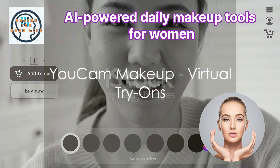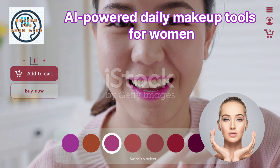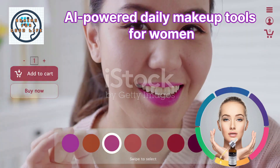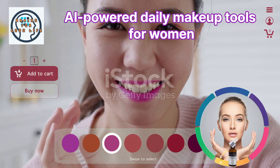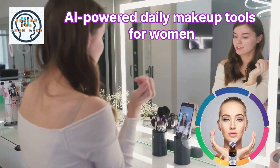Then there's UCAM Makeup. Similar to Perfect 365, it provides personalized makeup recommendations, but with an added twist. UCAM Makeup also offers virtual makeup try-ons, allowing you to experiment with different looks without actually applying any product.